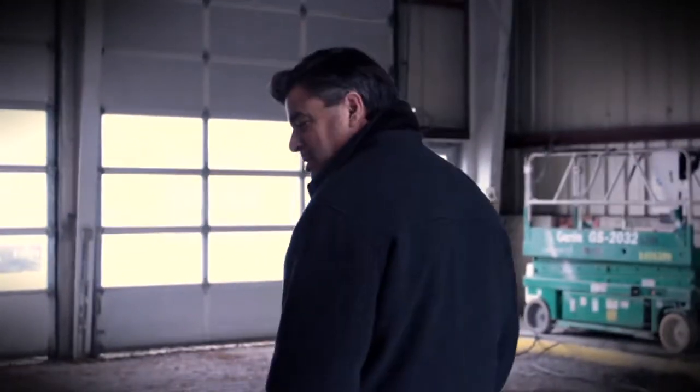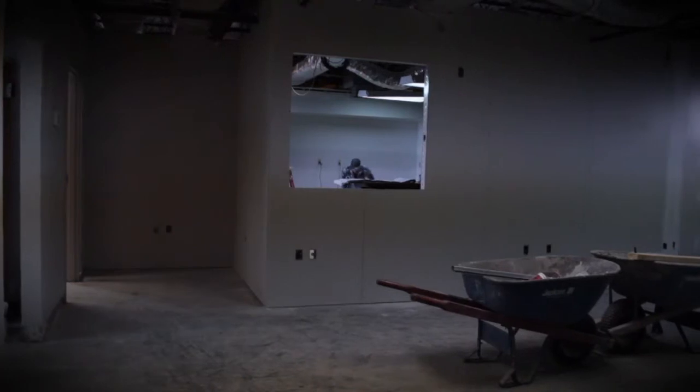The customer lounge where you used to go in through the door we just walked out — it's gonna be a nice new door here walking into our new customer lounge.